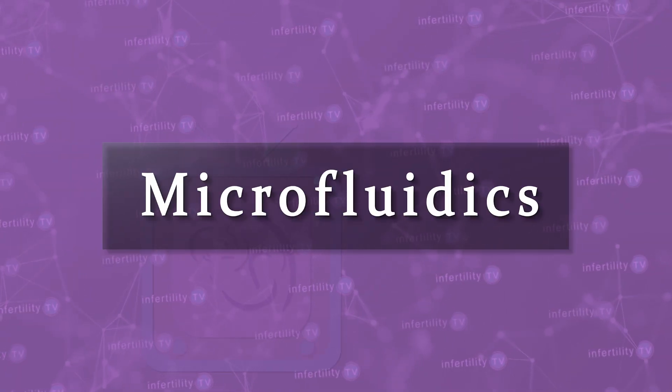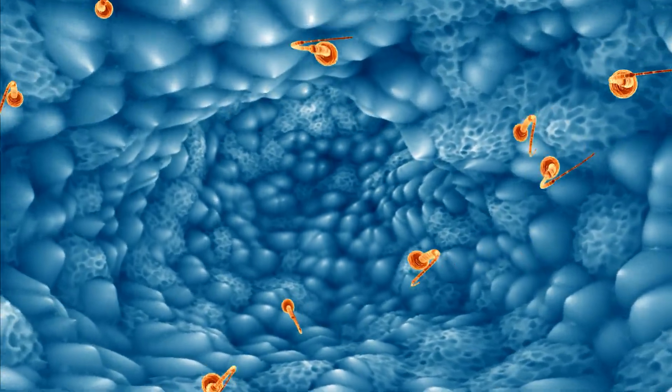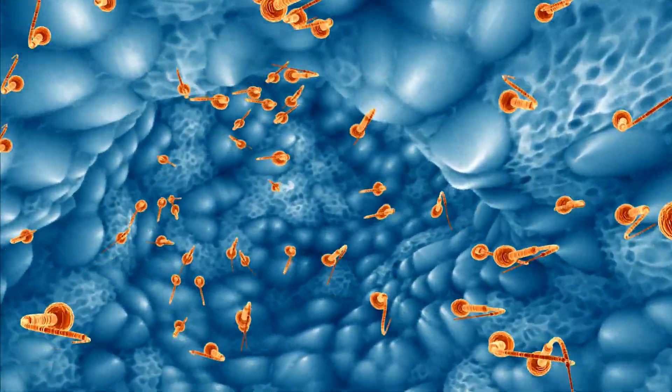Let's assume for a moment that what I said in that video was wrong. If that were true, then methods to select the best quality sperm with the least DNA damage might produce better embryos. One technique for selecting sperm with low levels of DNA fragmentation is called microfluidics — basically, it selects sperm that are able to swim through very tiny channels.